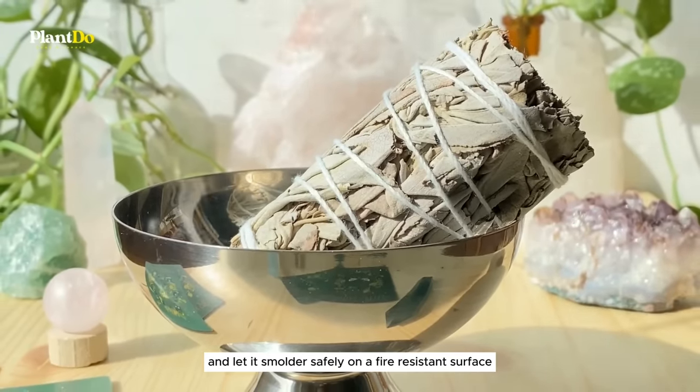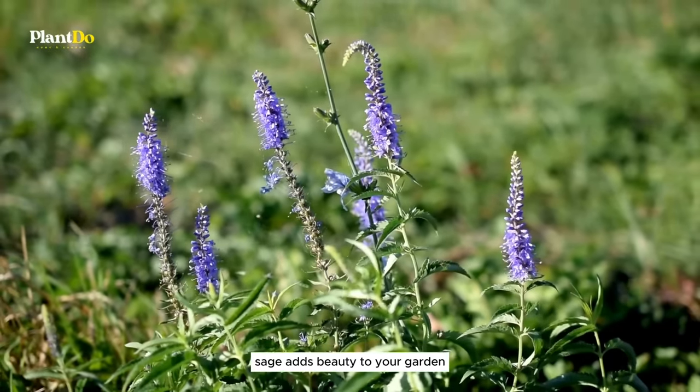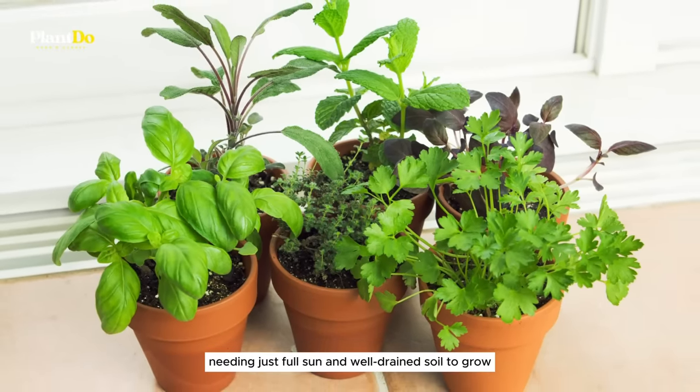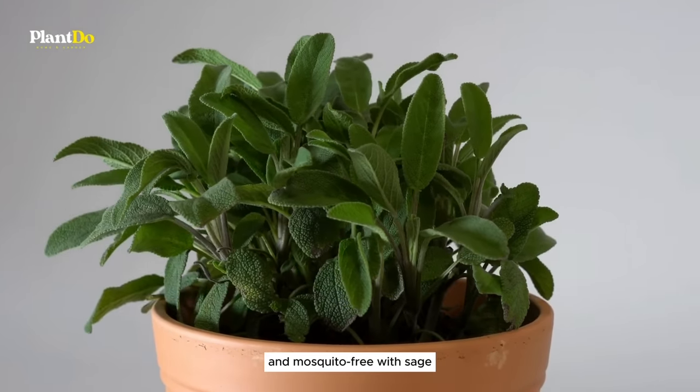No fire? No problem — light a sage bunch and let it smolder safely on a fire-resistant surface. Besides its repellent properties, sage adds beauty to your garden. It thrives in pots or as a border for your flower beds, needing just full sun and well-drained soil to grow. Let's make your outdoor spaces both beautiful and mosquito-free with sage.